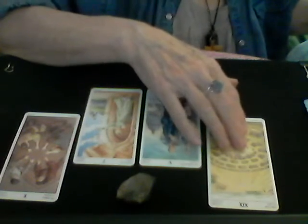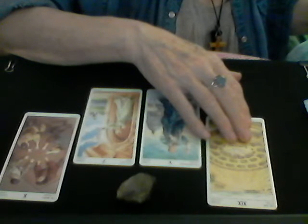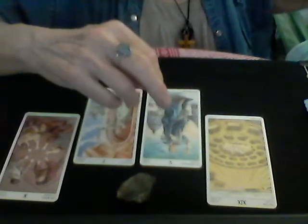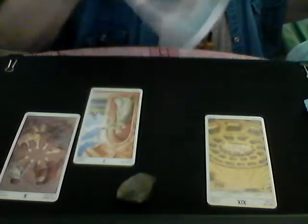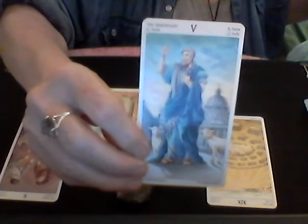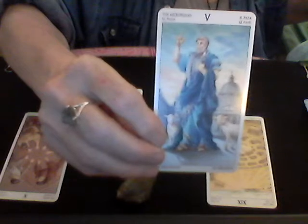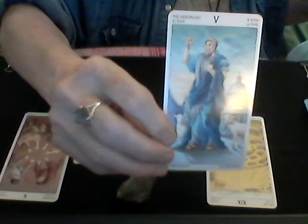The Sun represents divine masculine energy — success, triumphs, prosperity, hope, inspiration, happiness, and contentment. The Hierophant is Venus and Taurus energy. It refers to large institutions: government, religion, authority, and education. It's about recourse, and it indicates it's difficult to implement change.